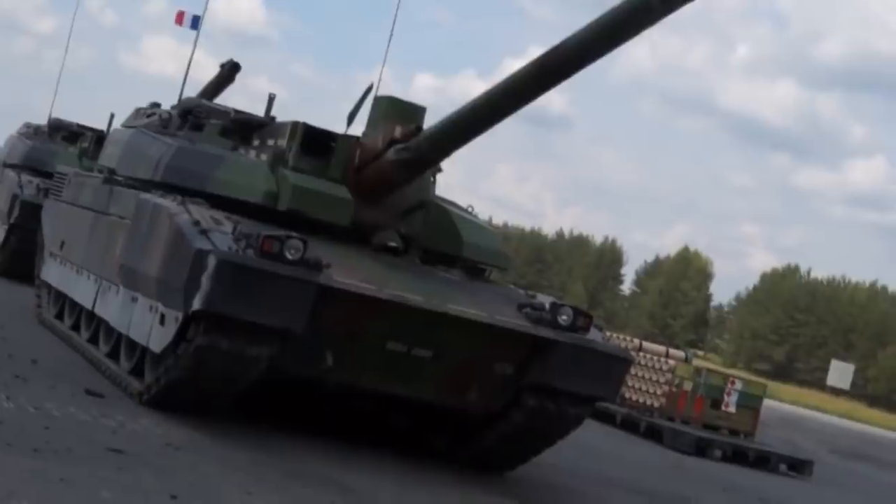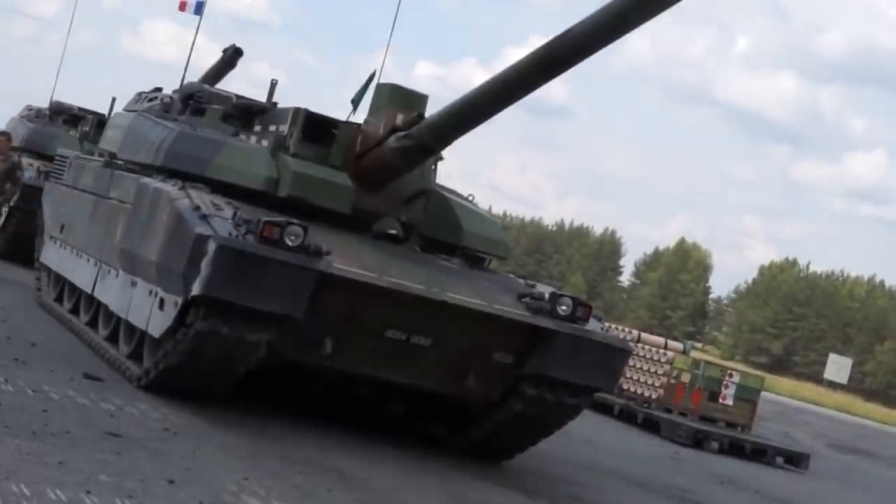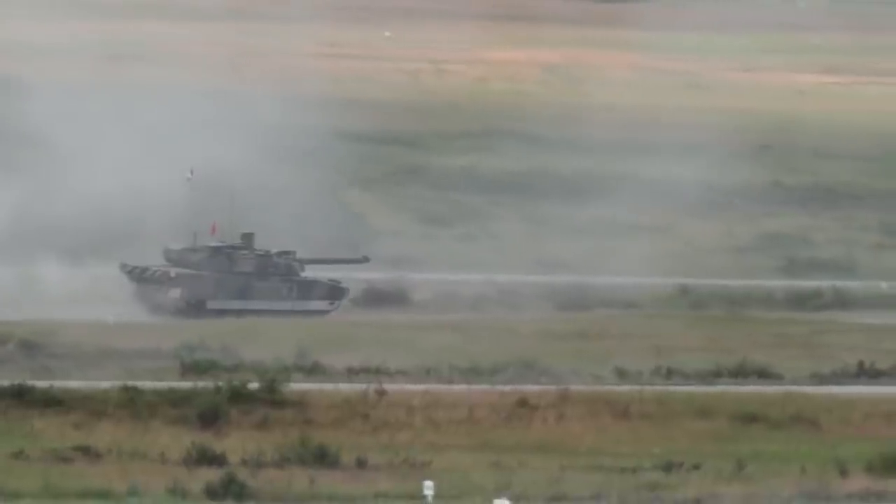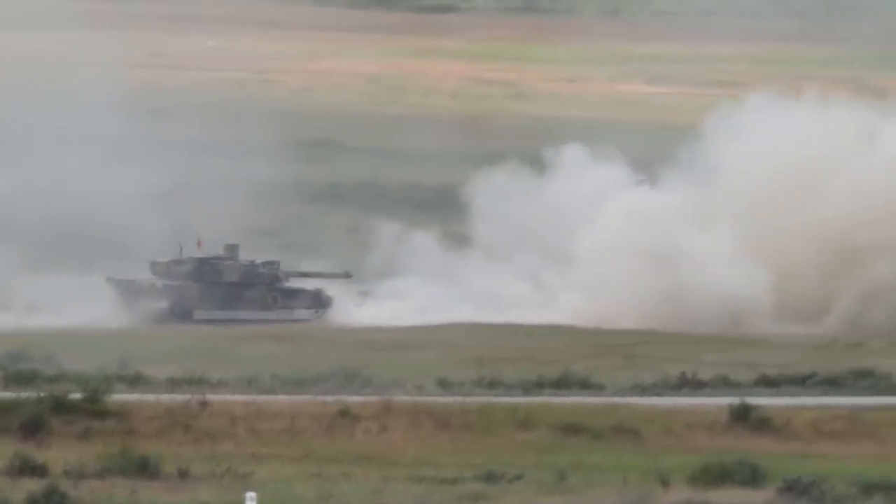Today we will be taking a look at the French Leclerc tank — specifically the latest variant in service, called Series XXY — and we will see if it is any good in the modern era.